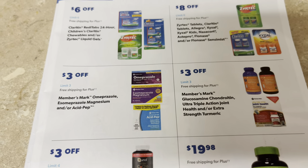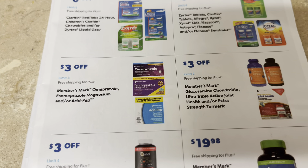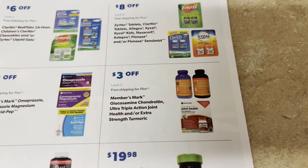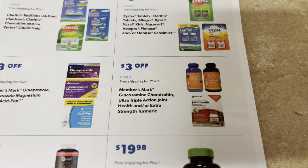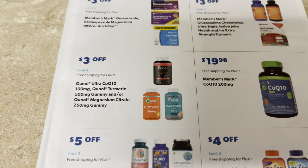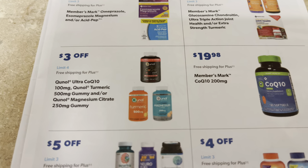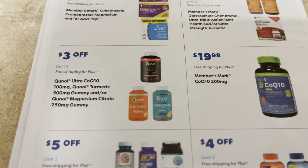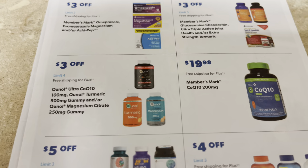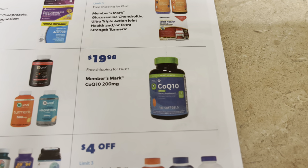Products for your stomach — magnesium, Acid Pepcid — all on sale. The Member's Mark brand is $3 off. Member's Mark turmeric and joint health is $3 off. Anything for muscles is $3 off — check your medicine aisle. Three dollars off gummies. Anytime I take any kind of vitamin I need it to be a gummy — I can't do pills. They have magnesium gummies $3 off, and Member's Mark CoQ10 for $19.98 for a big bottle.